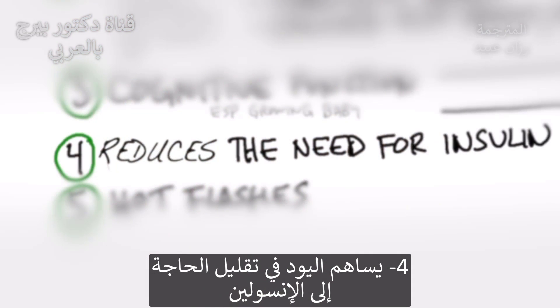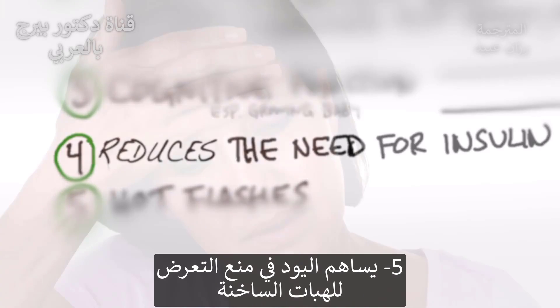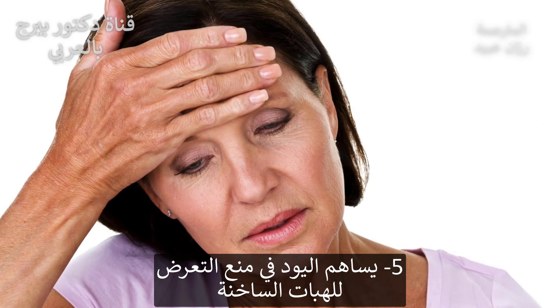Number four: iodine reduces the need for insulin, so it's involved with your blood sugars as well. Number five: iodine can help you prevent hot flashes.